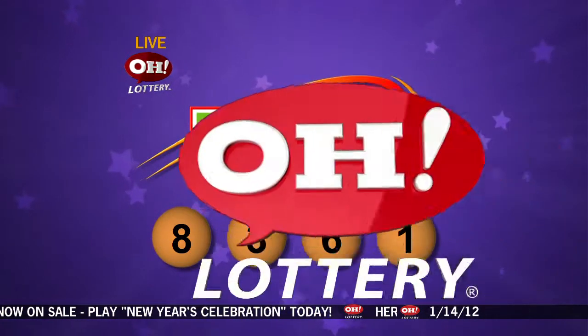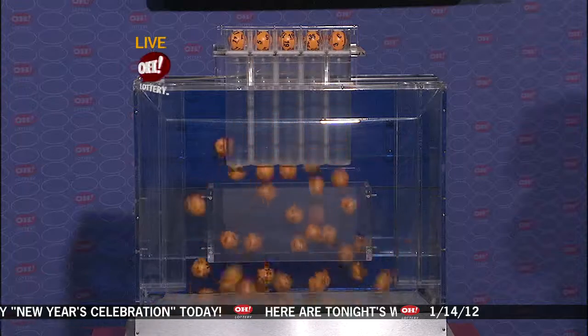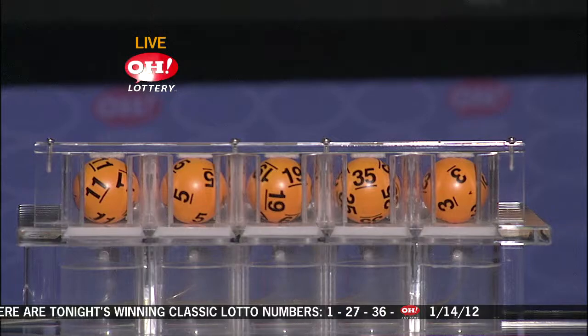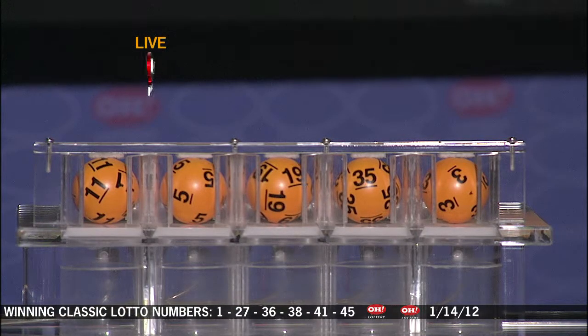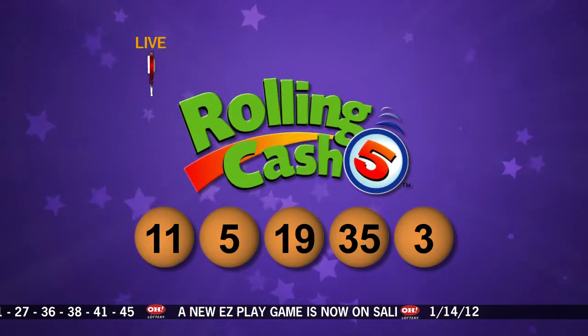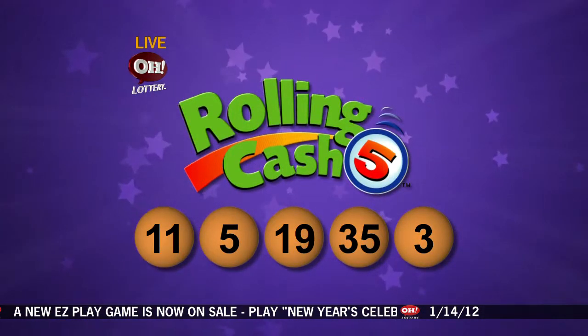We move on over now to the Rolling Cash 5 machine. Let's take a look at those Rolling Cash 5 numbers. Here we go with Rolling Cash 5. And we have 11, 5, 19, 35, and 3. So Rolling Cash 5 numbers: 11, 5, 19, 35, and 3.